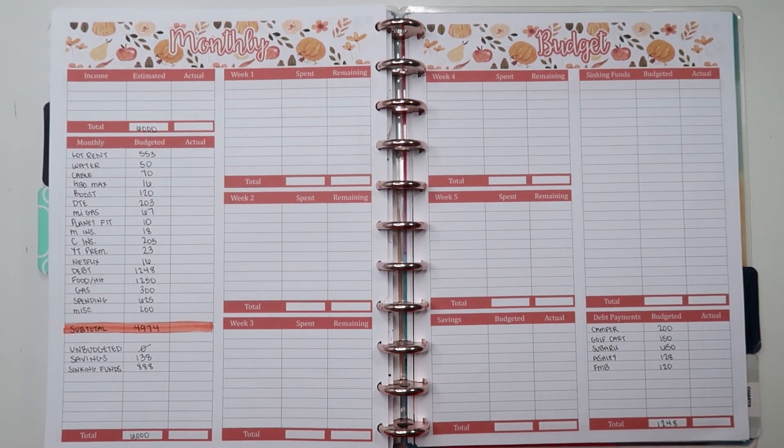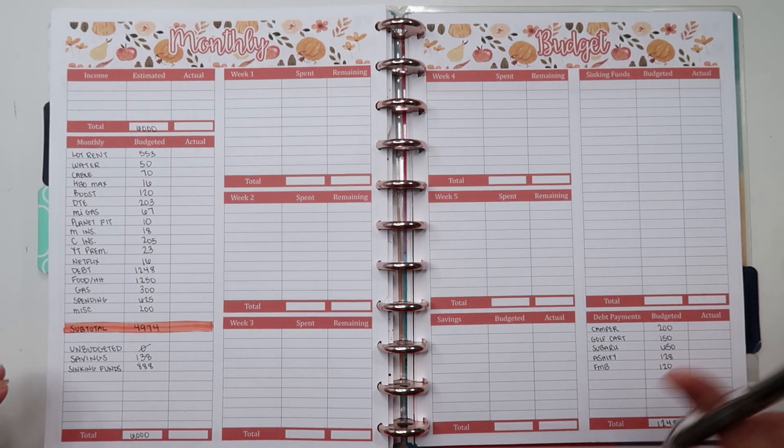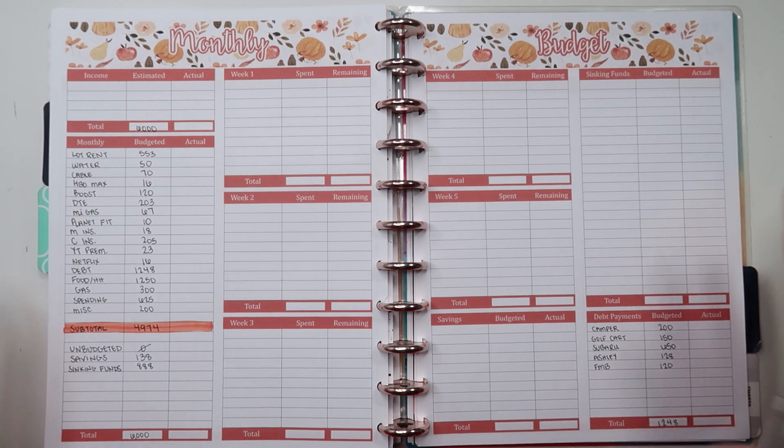Hello friends, welcome to my channel! If you're new, hi — I'm Jessie. I post budgeting and lifestyle content here, including grocery hauls, vlogs, and budget check-ins, which is what you're here for today. If any of those topics interest you, I'd encourage you to click that subscribe button so you can be notified whenever I post a new video.